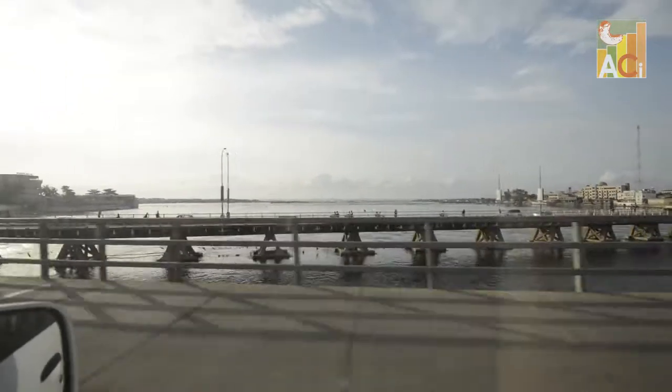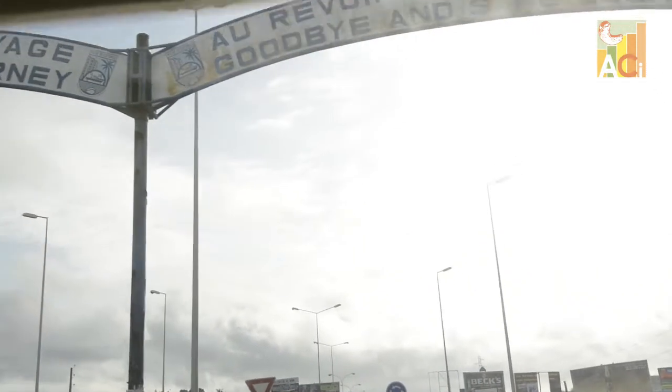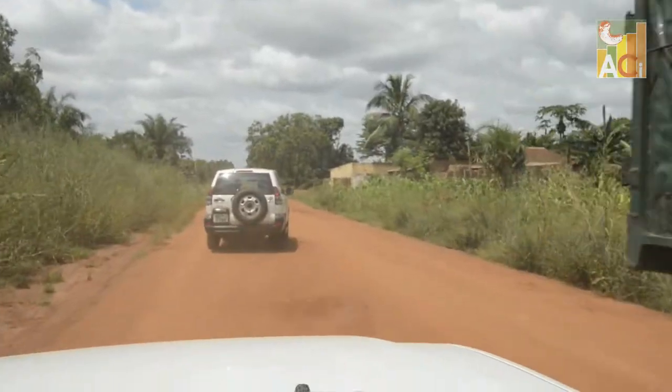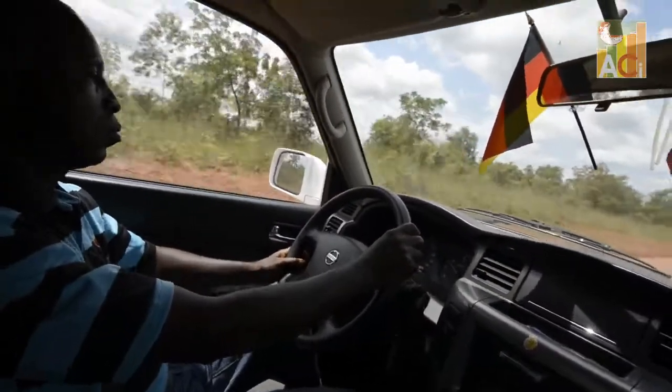We are now leaving the busy capital to head to the north of the country. Together with two ACI experts, we are entering a major cashew growing area to conduct GPS mapping of a cashew farm.